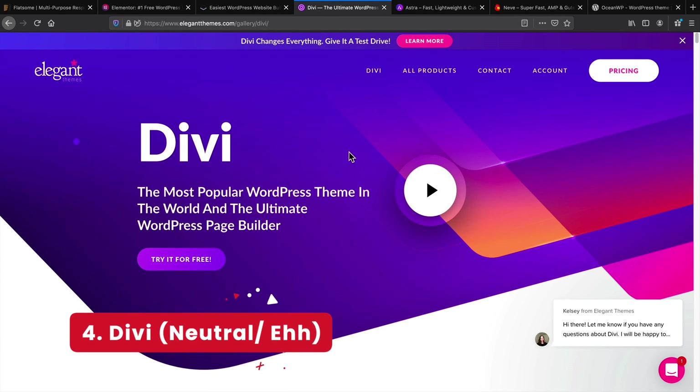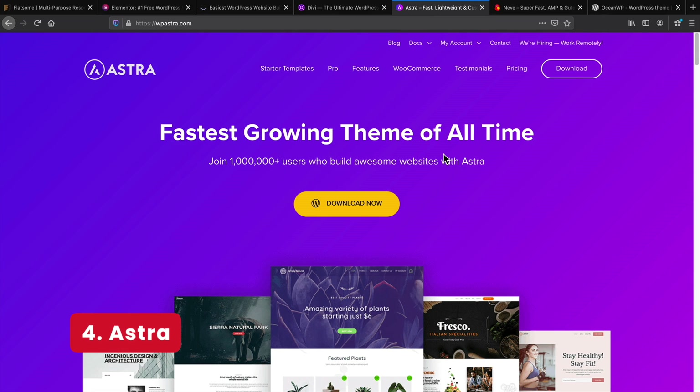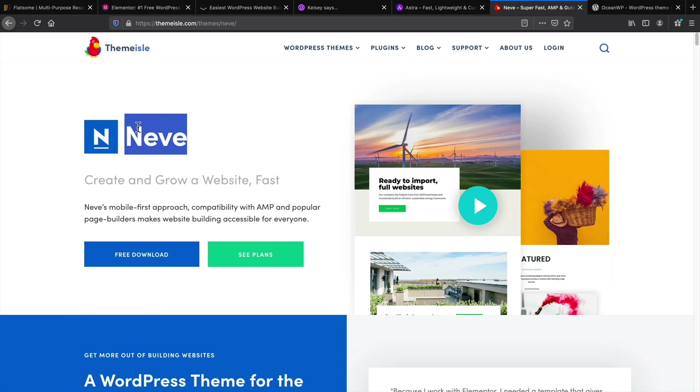Now Divi — I would not recommend it for e-commerce because it's missing some features. For example, Divi doesn't have an Add to Cart button, and in 2020 that's just sad. So I would not recommend Divi for building e-commerce websites. If you are building a website with Brizzy or Elementor, you will need a WordPress theme. I recommend Astra — it's suitable. I also recommend the Neve theme, which has a WooCommerce booster so you can display your products without using the theme builder.